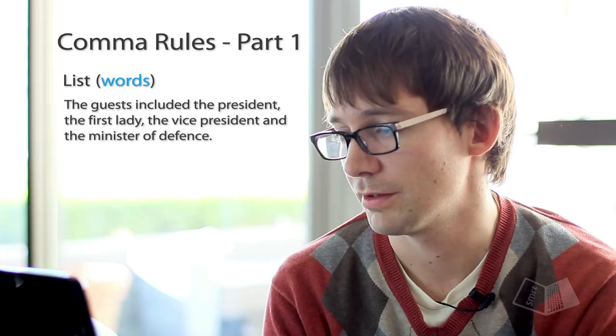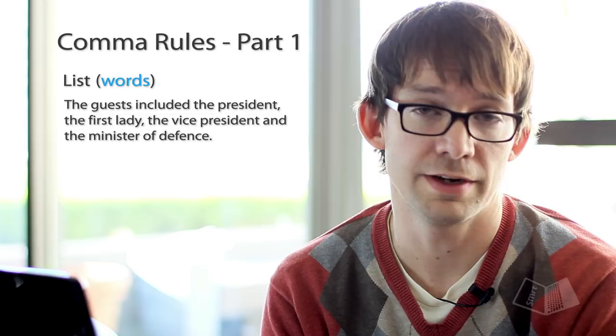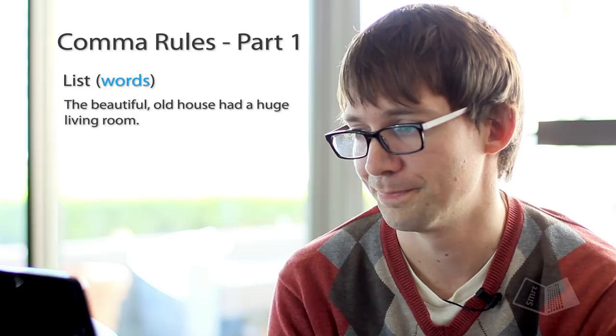An example of a list of words: 'The guests included the president, the first lady, the vice president, and the minister of defense.' Now usually with a list you want three or more items, but with adjectives it's an exception. Sometimes we use a comma between just two adjectives instead of connecting them with 'and.' For example: 'The beautiful, old house had a huge living room.'